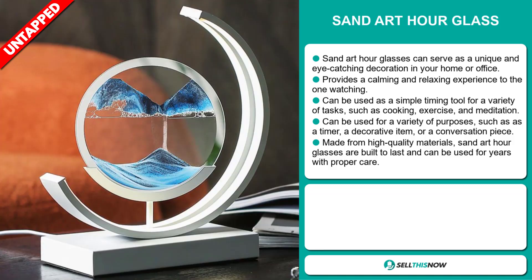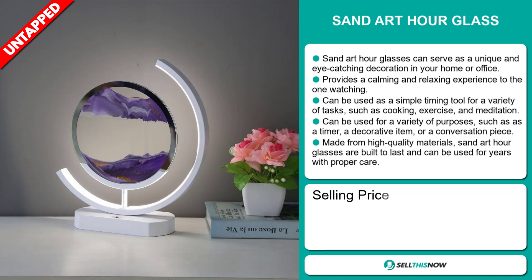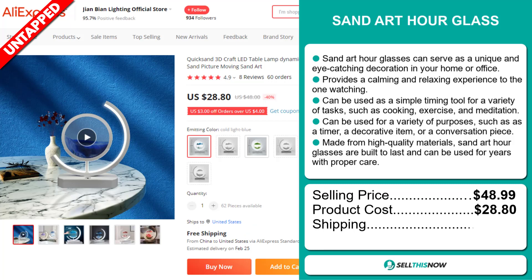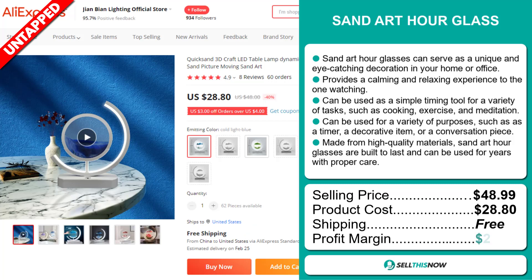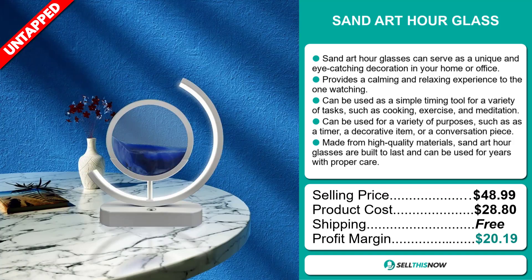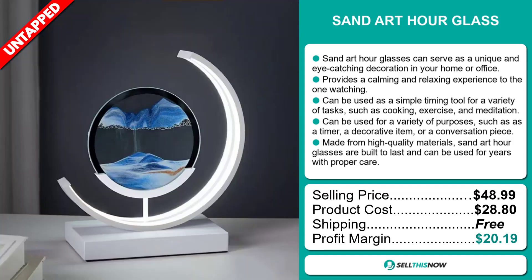Now the selling price for the San Art Hourglass is just under $49, whereas the product cost is only $28.80. Shipping is completely free, so you're looking at an excellent profit margin of $20.19. Sell this now!